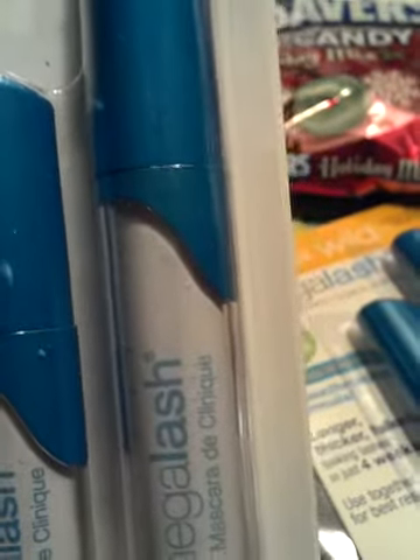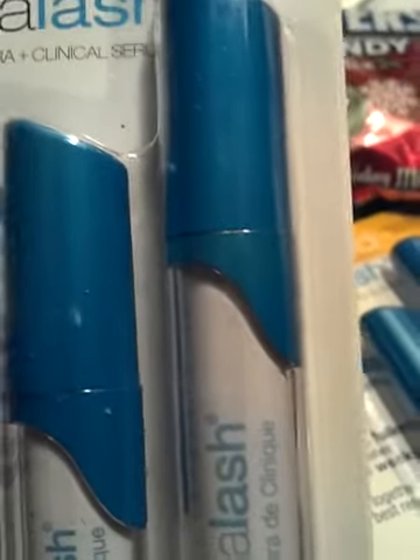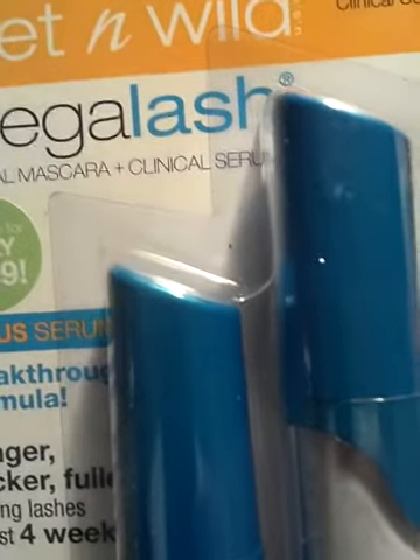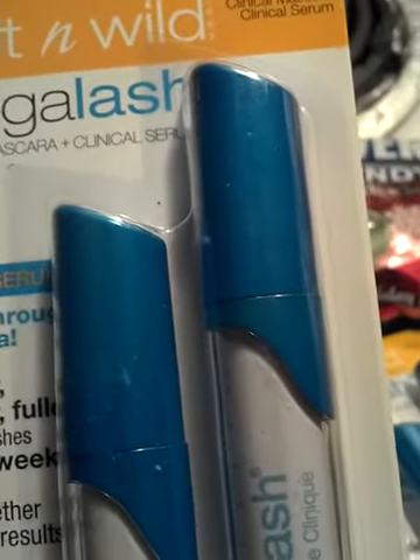This is the new makeup product that I saw at my store. I saw a young lady on YouTube — she's having a giveaway right now and I cannot for the life of me think of her name, it begins with a C — but shout out to you and thank you for putting me on to it. I'm a mascara nut, I love mascaras. This is the Wet n Wild Mega Lash Clinical Mascara and Clinical Serum. The breakthrough formula is supposed to give you longer, thicker, fuller lashes in four weeks.